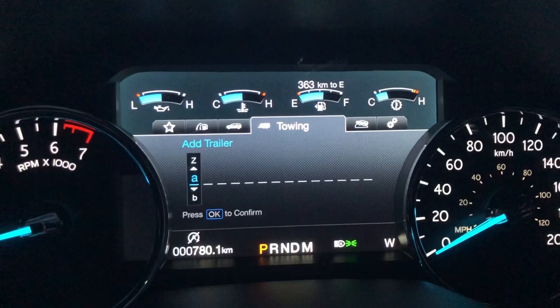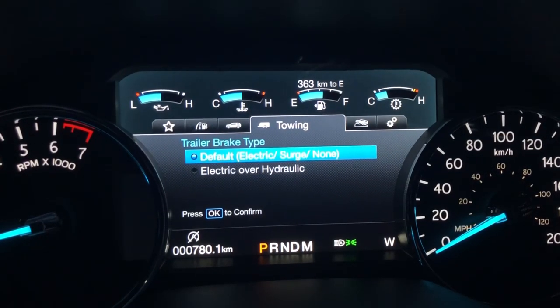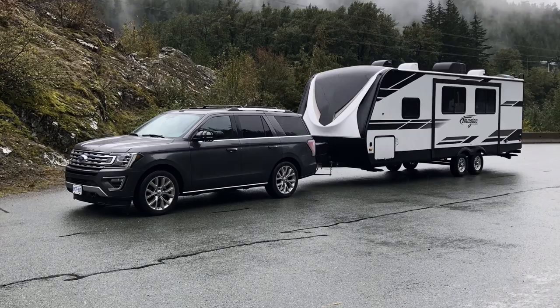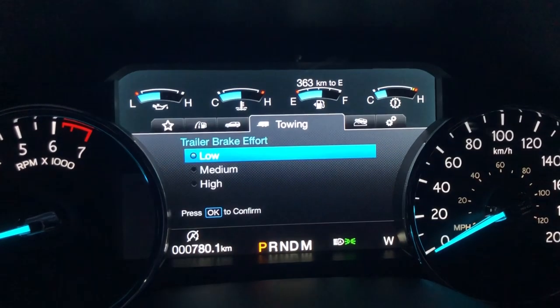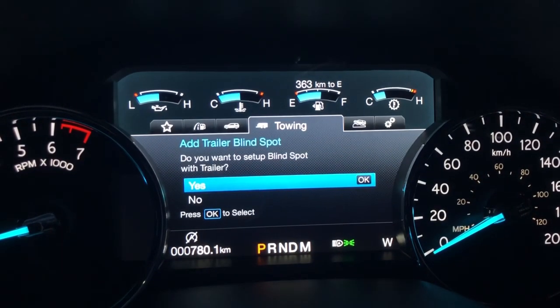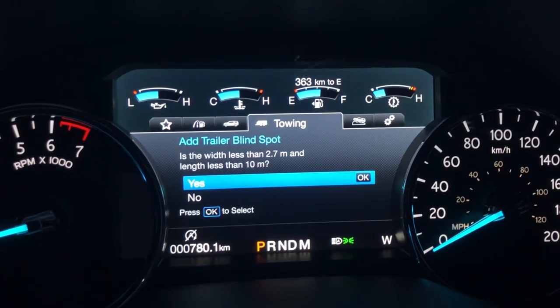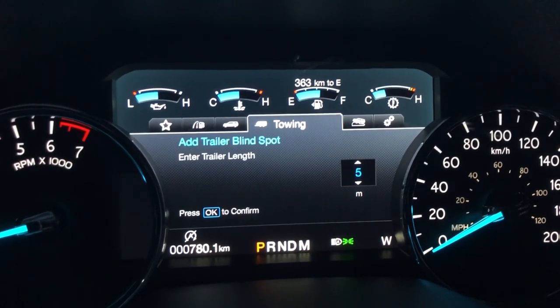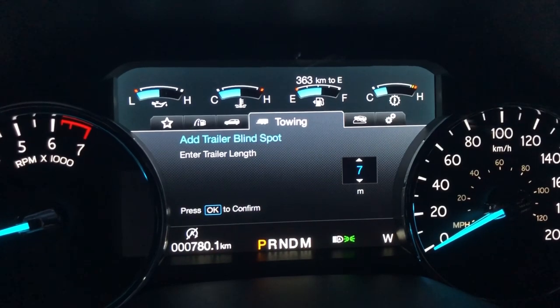Another super convenient feature is that you can add more than one trailer profile. For example, if you tow a trailer for work and a boat on the weekend, this system allows you to name your trailers, set up the type of brake, the brake effort, and even specific measurements for the trailer blind spot system. That way you only do the measurements once, and when you connect your trailer or boat, the system will automatically remember the settings for you.